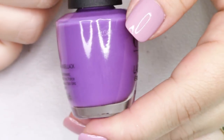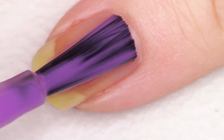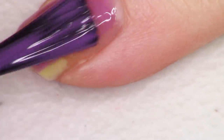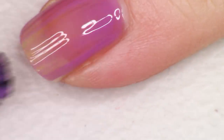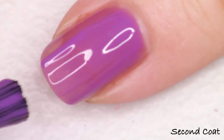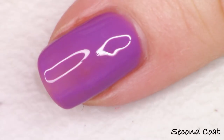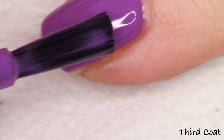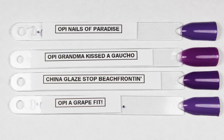This next polish is another purple and it is called Grandma Kissed a Gaucho, which is a cute name. This polish is one of the biggest surprises for me out of the collection because this formula is going kind of towards a crelly formula — so it's not quite a jelly but it wasn't quite a cream. A jelly polish is when there's less pigment and more base so that it looks kind of squishy and you need a lot more coats to build it up. I'm going to do three coats of this one. It is a very beautiful grape shade, nice and brightening.